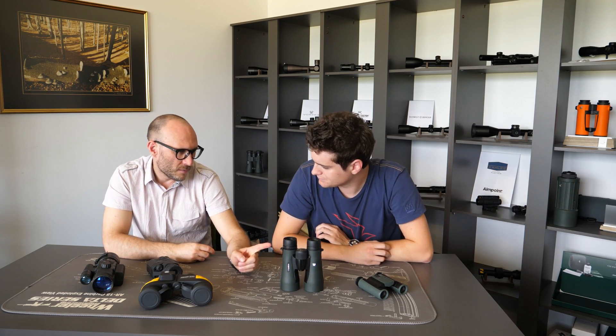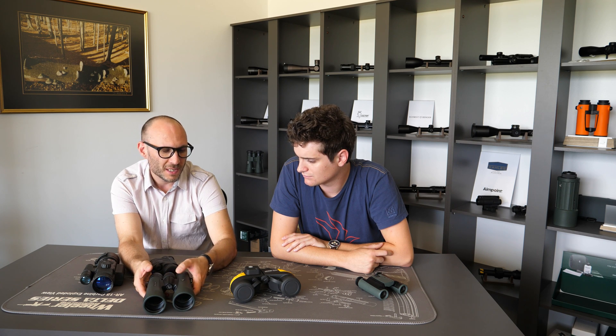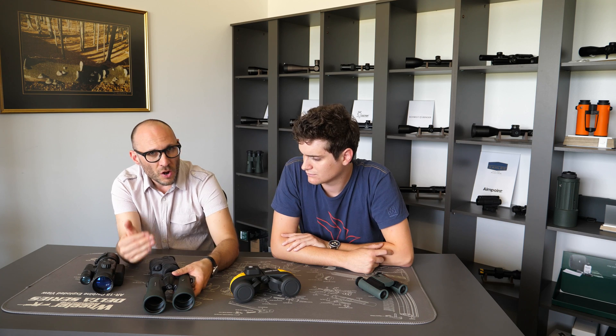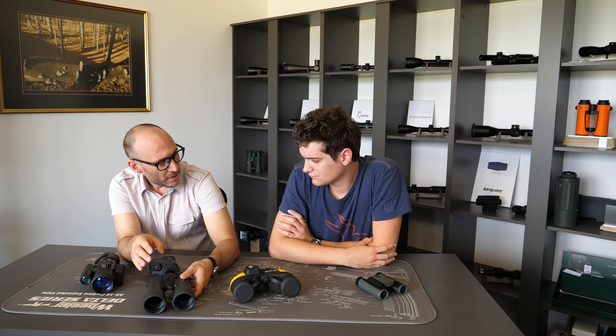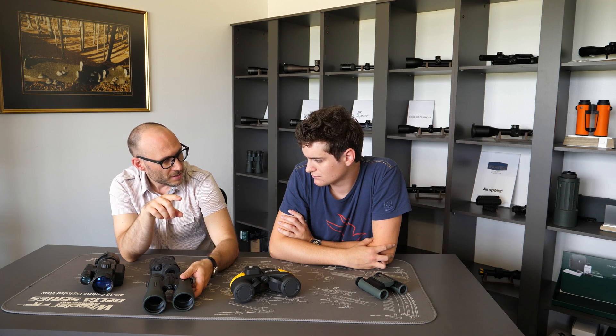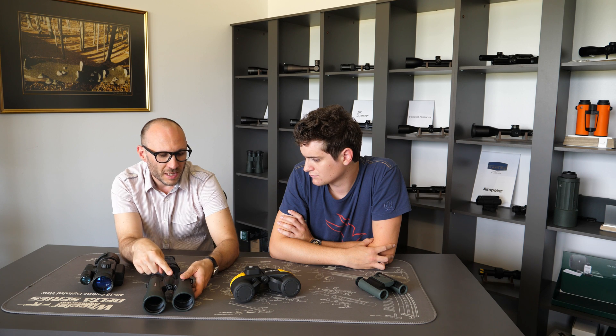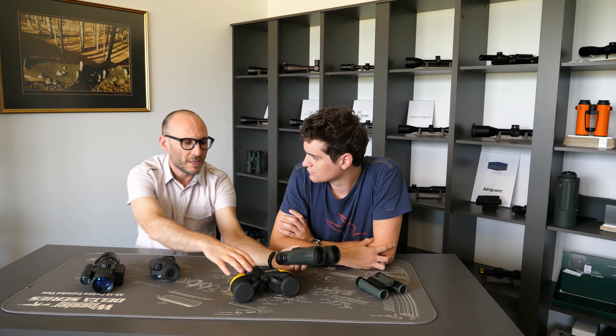Very big difference. With central focusing, you can actually focus all the way down to one meter with the best binoculars. One and a half meters is already a very decent result, but some even go closer. So even at such close range, you still have a normal image of one circle. Because if you look through binoculars, you don't see two circles like in the movies — you see one circle, the image in a circle, and everything around it is black. If you look at objects closer than the close focusing distance, you will see two circles and the image will not be clear. With central focusing, this close focusing distance can be really short, even less than one meter.